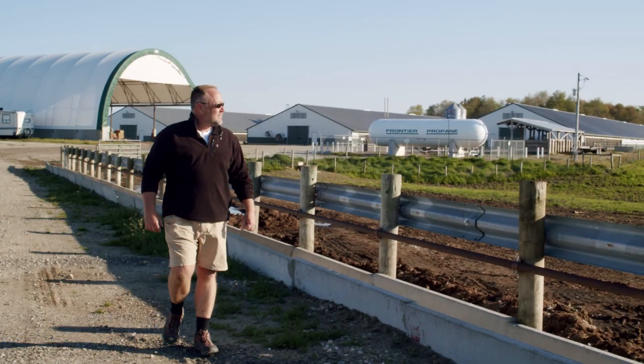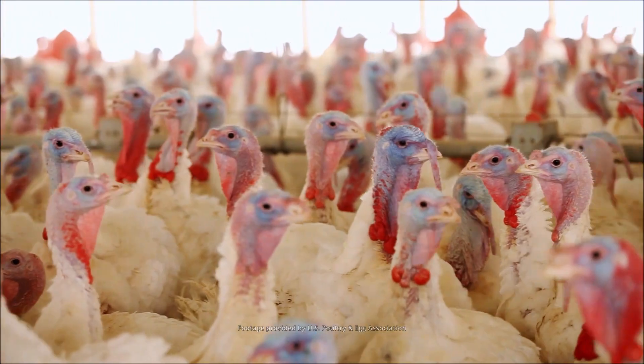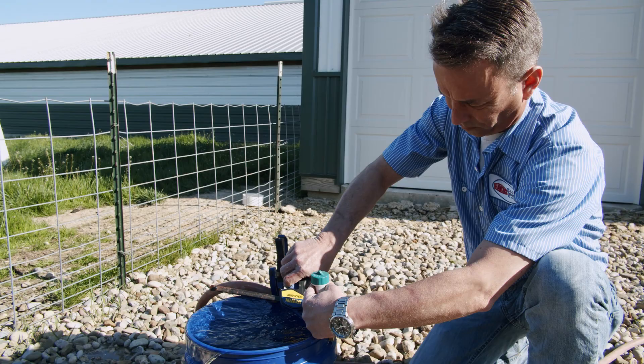These growers, their whole life and their day is wrapped around trying to produce the best animal possible. When they can't, it's frustrating for them, and it's our goal to help at least remove water quality as one of their challenges.